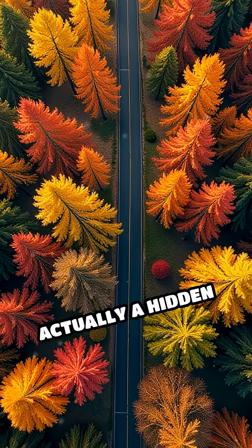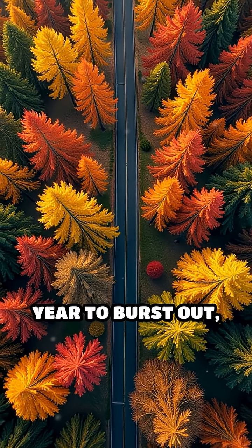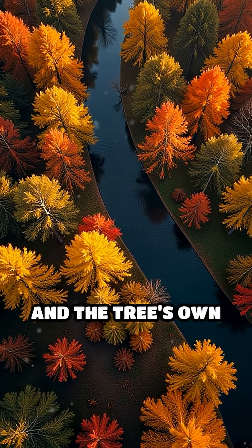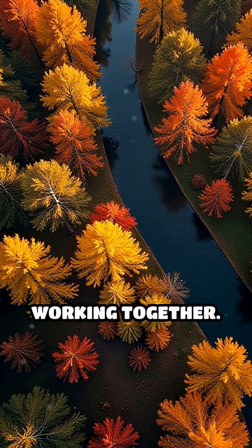So, fall colors are actually a hidden rainbow that's been waiting all year to burst out — all thanks to changes in sunlight, temperature, and the tree's own clever chemistry working together.